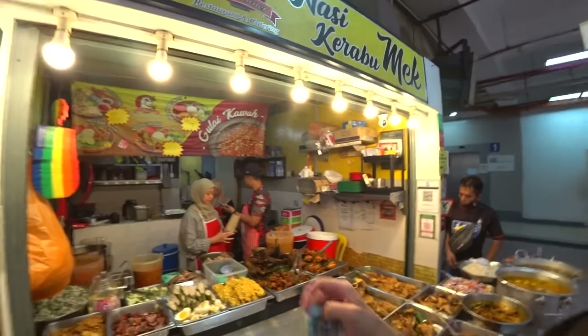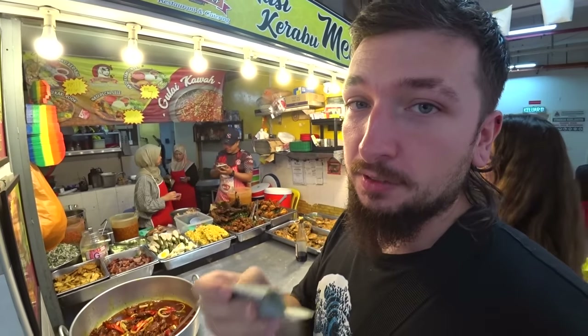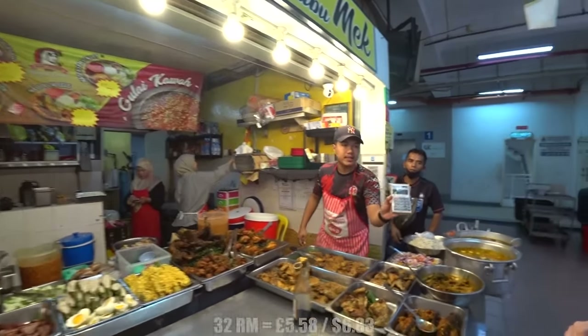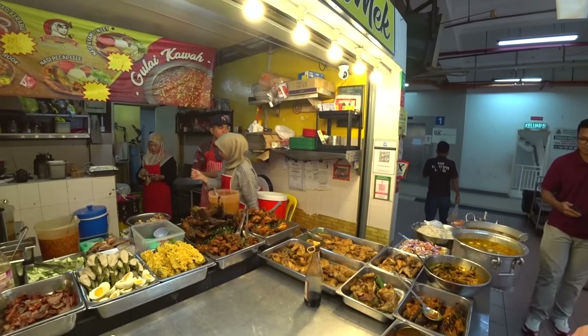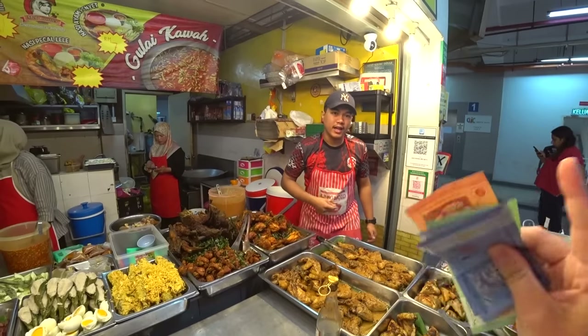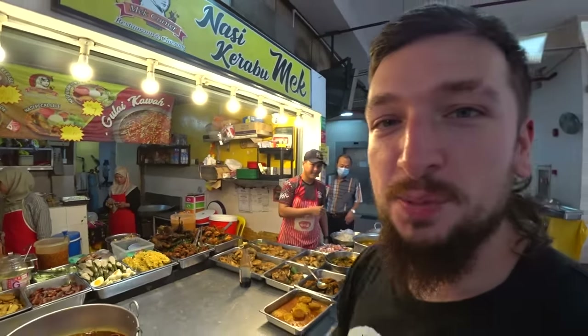Let's see how much it all is. I don't know how much the tea was but the actual nasi kerobu was 11 ringgit. That isn't a bad price for KL — that seems like a decent price for the size of the portion. It's less than about two pounds. Pretty good price for KL. The teas were 24 ringgit total. Really good spot.